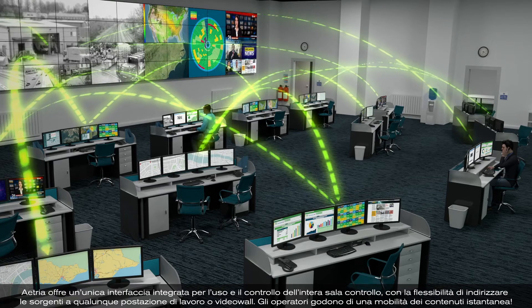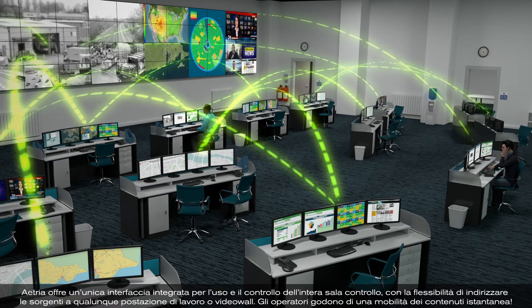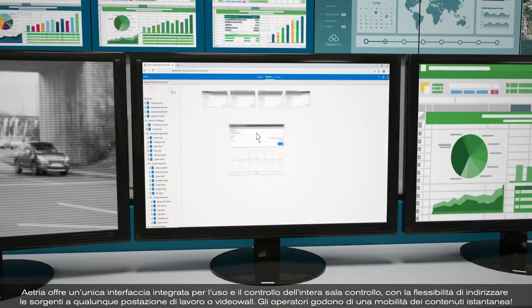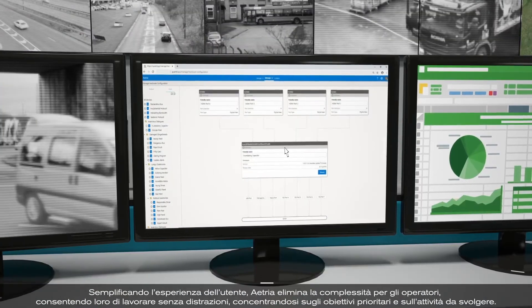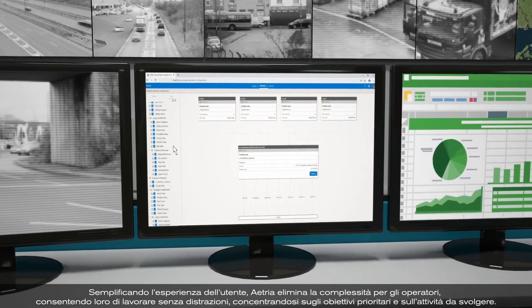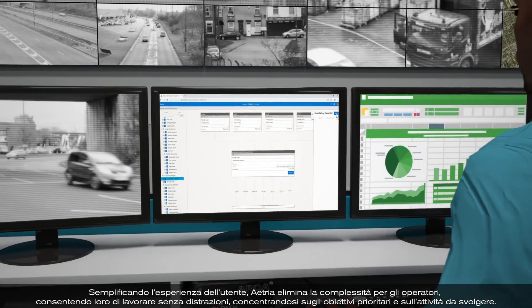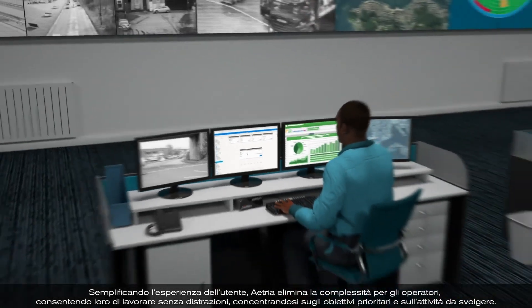With the flexibility to route sources to any workstation or video wall, operators have instant content mobility. By simplifying the user experience, Atria takes away all complexity from the operator, allowing them to work distraction-free and focus solely on their primary objectives and the task at hand.